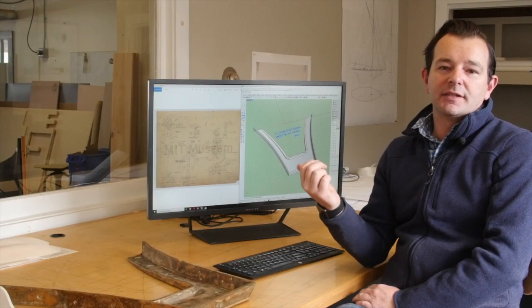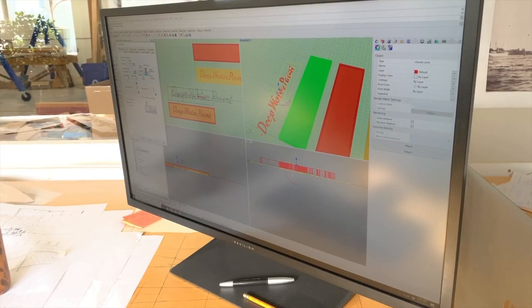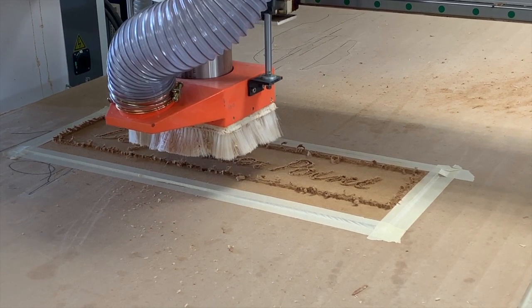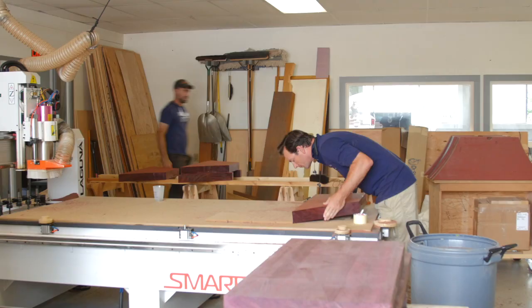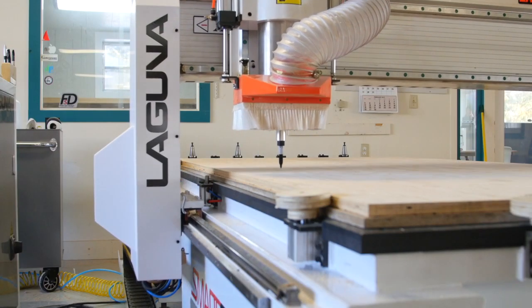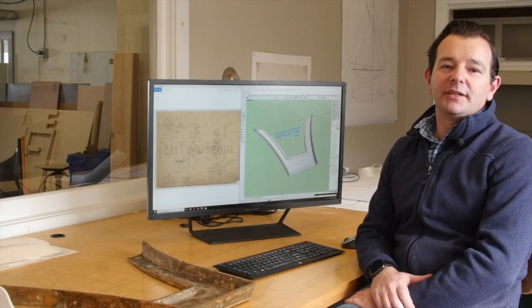I think where the CNC helps is it makes each one of those jobs a little easier. Between the computer-aided design and the computer-aided machining, we're able to bridge some of those gaps. We're able to set the guys up to succeed by starting with a precision tool, a precision jig, or a precision mold.